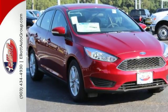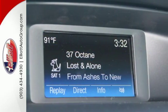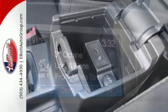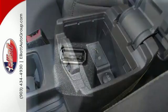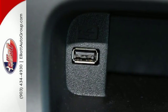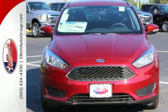Just say the word and the SYNC voice-activated communications and entertainment system does whatever you want. AdvanceTrac helps keep all four wheels firmly planted to the road in inclement weather. The features also include a personal safety system, MyKey, and rear-view camera. Come in today for a test drive and start attracting attention in this slick Ford.